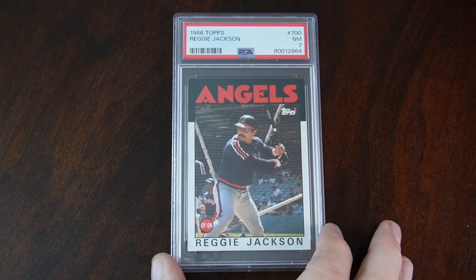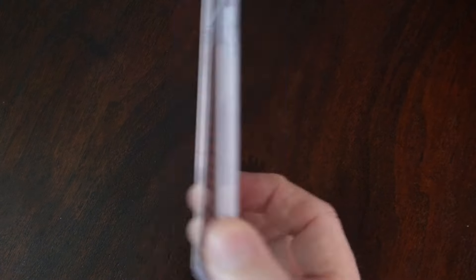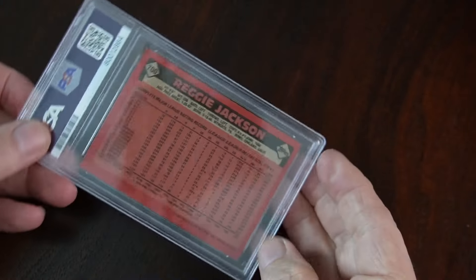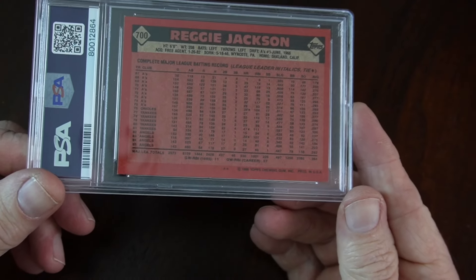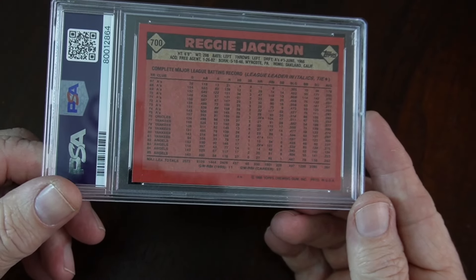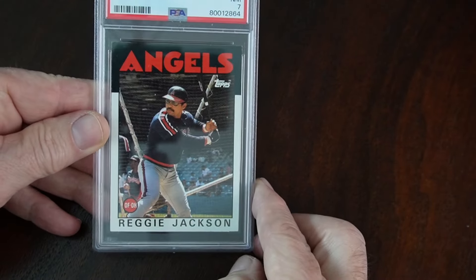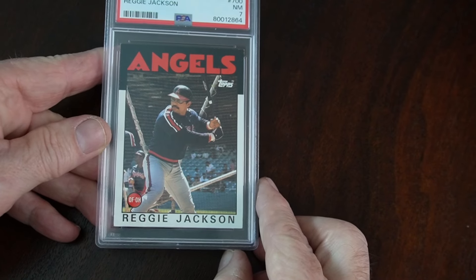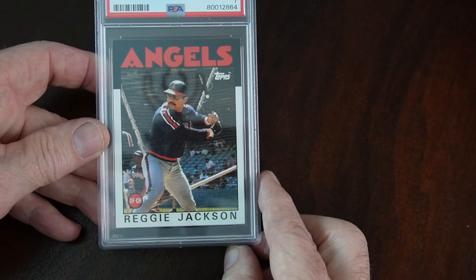The first card I've got to share with you guys is this right here. It's the 1986 Topps Reggie Jackson when he was with the Angels. I feel this is close to the end of his career — I think he played one more year, '87. But I picked this up for my Jackson Registry. Like the '86, the black and white kind of does it for me.